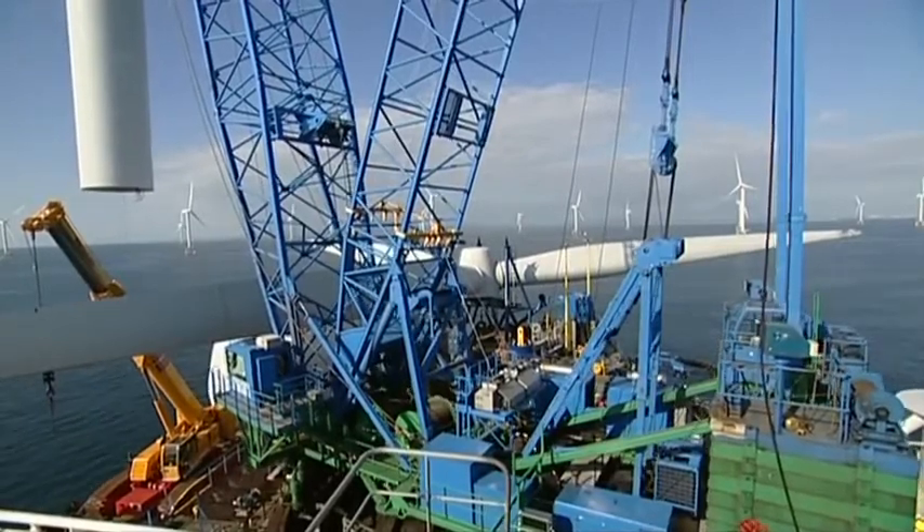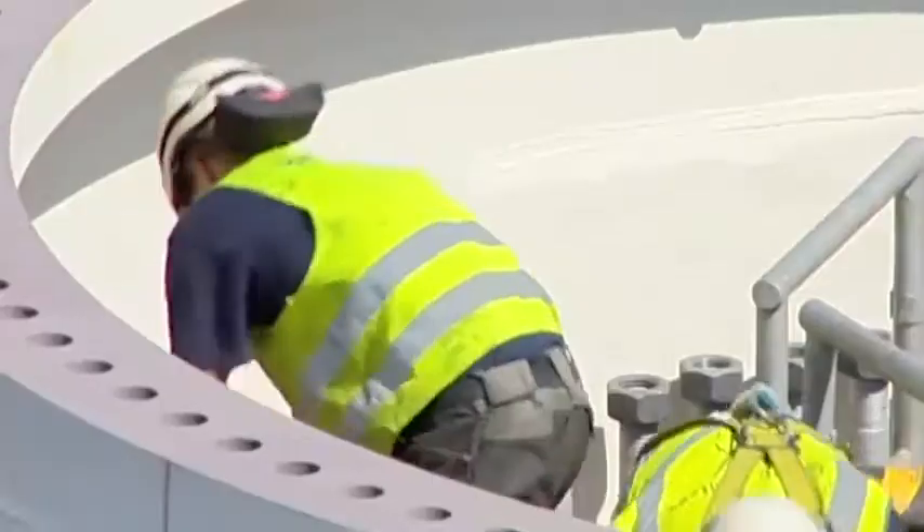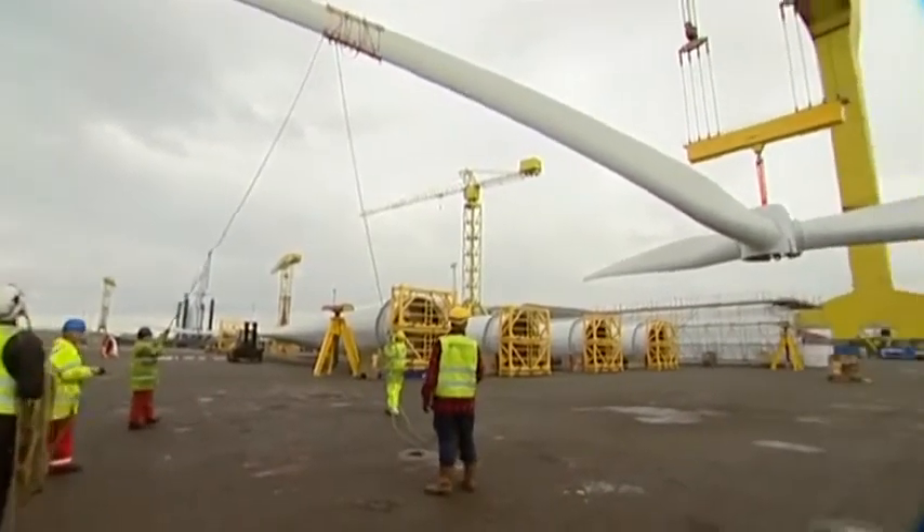With 11,000 new offshore wind turbines forecast to be installed in UK waters in the next 20 years, this puts Belfast firmly at the forefront of this expansion.